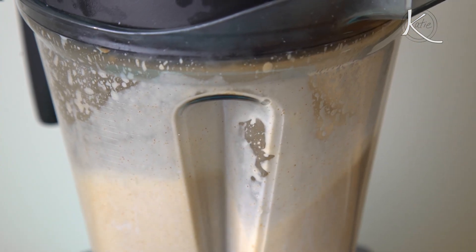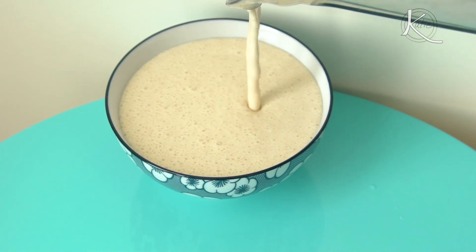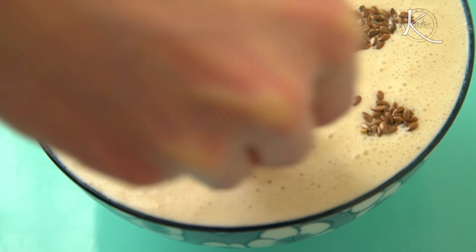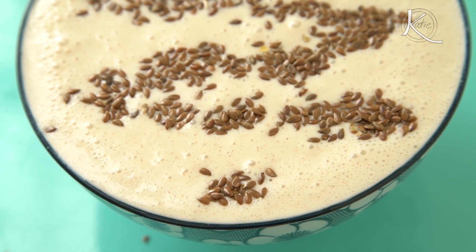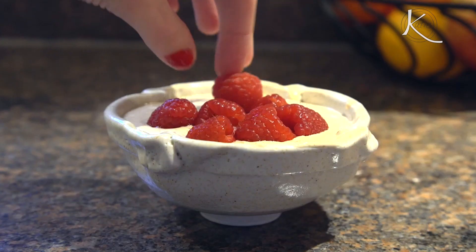Now we just blend together everything but the flax seeds. Pour it into a bowl and have fun with the flax seeds — make a creative design. I call it my energizing smoothie because I usually have it in the mornings first thing to give me a kick. A smoothie is a simple way to get nutrition from dairy. Alternatively, I also like to dip apple slices in it or sprinkle some fresh raspberries on top. As always, keep it quirky. See you next time. Peace.